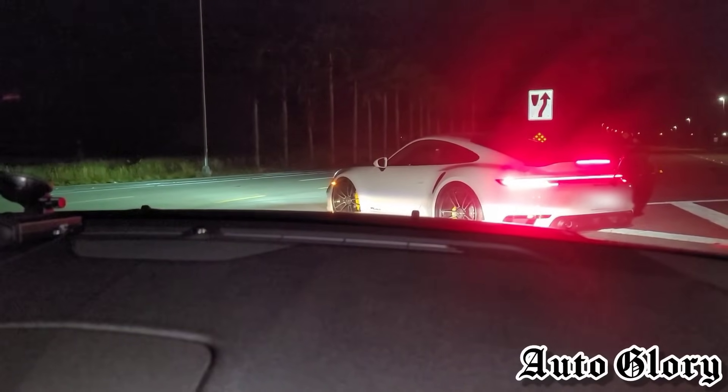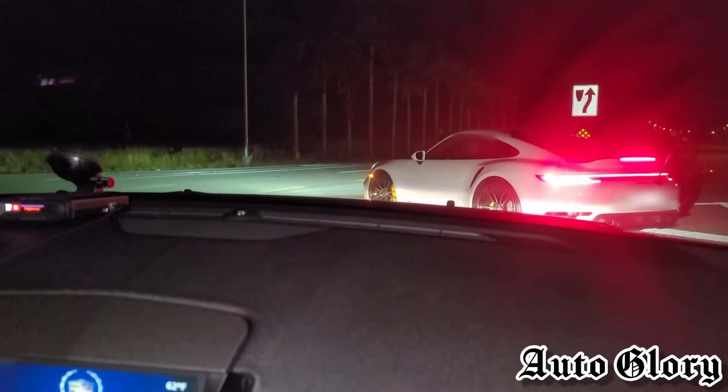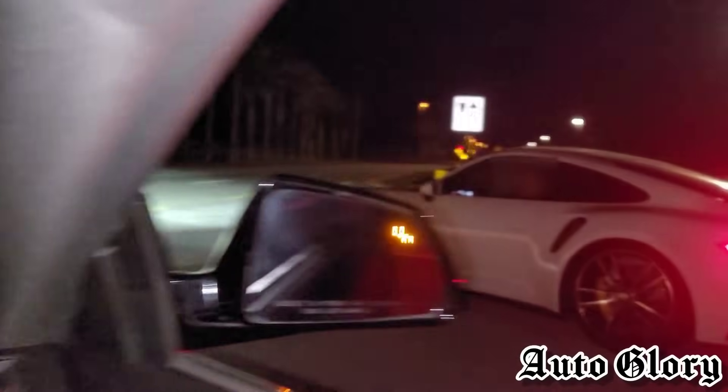Alright guys, on to round two. We are going to be doing a 60 roll, so this will favor the CTS-V much better since this is his best roll. Here we go.